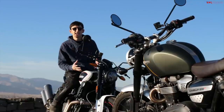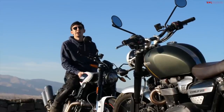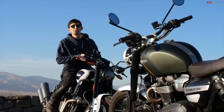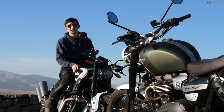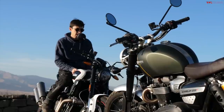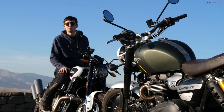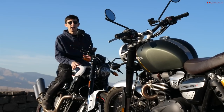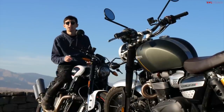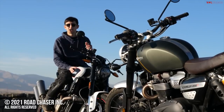So there you have it — the Indian FTR 1200 S and the Triumph Scrambler 1200 XC: two bikes that look very similar on paper but feel completely different once you're out on the road. I'm sitting on the Indian right now because that's the clear winner for me — I like how it handles, it feels sportier, and I like the screen setup. Case would pick the Triumph for its old-school looks and knobby tires. You can't go wrong with either — let us know in the comments which of these two bikes you would choose and why. Thanks for watching!